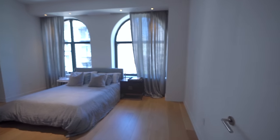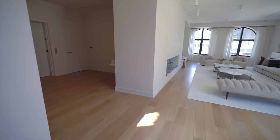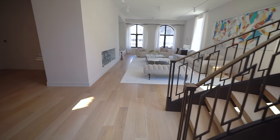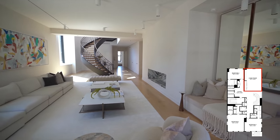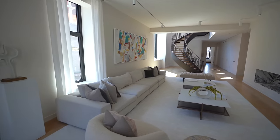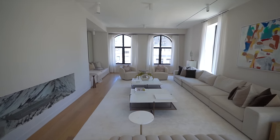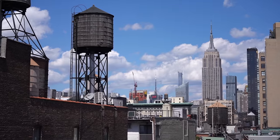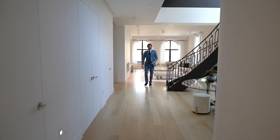Leaving this guest bedroom and heading back out to the elevator landing, off to our left is the family room, and this space is jaw-dropping. I cannot explain enough how large 8,000 square feet is in a penthouse in New York City. Again, you have two oversized arch windows facing north with views of the Empire State Building right from the family room.